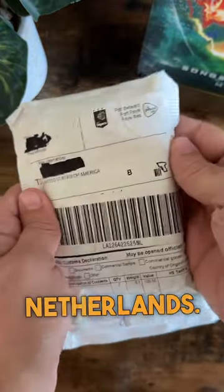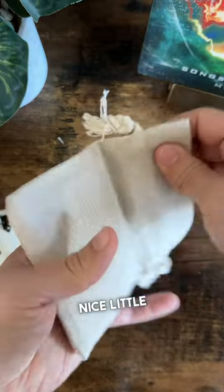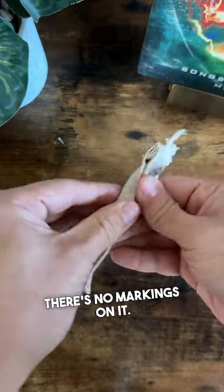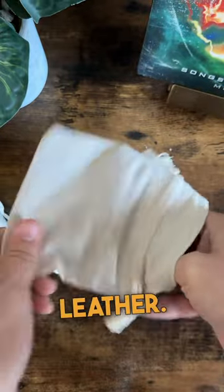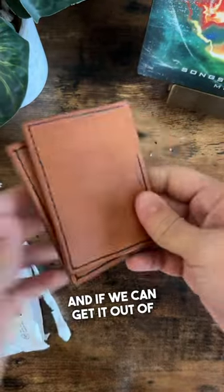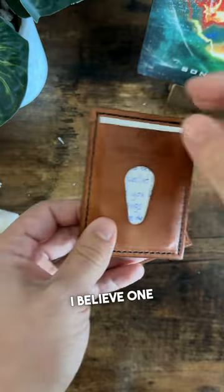We got a package all the way from the Netherlands — let's see what's inside. In here, looks like we've got a nice little bag with no markings on it, and inside that bag I see some leather. We can get it out of there — oh look at that, it's two leather wallets!